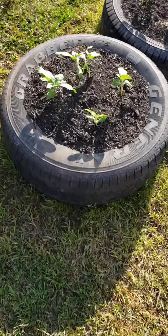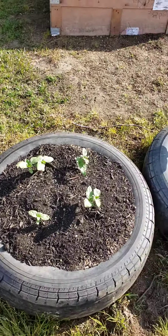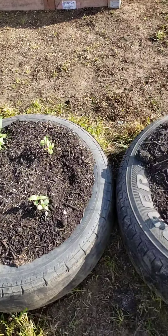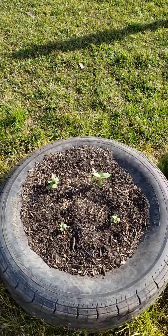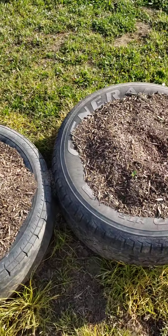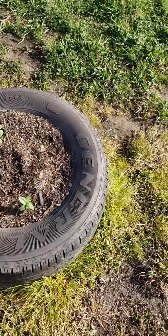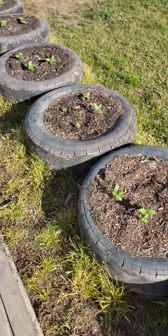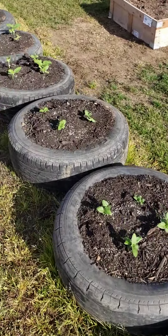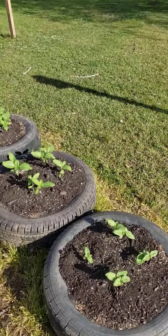These are a row of sunflowers — multiple species. One thing every organic gardener needs is good bugs: ladybugs, butterflies, bees. All of this is to help attract them. A long line of sunflowers just starting to pop up.